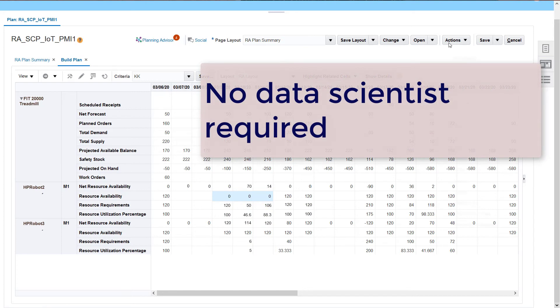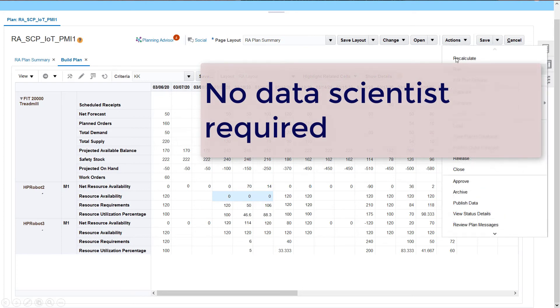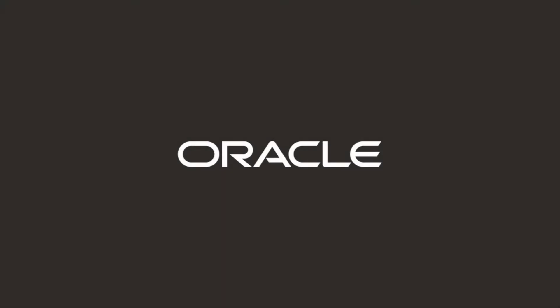Oracle's Planning Advisor leaves you in charge. Go to oracle.com to learn more about Oracle's intelligent supply chain planning solutions.